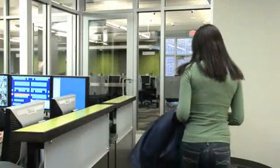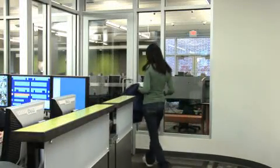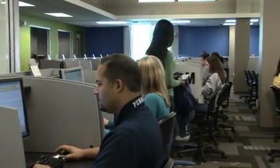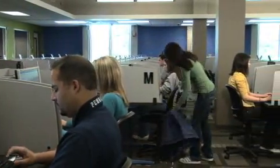Enter the eTesting lab through the marked doorway and find your assigned station. Please be courteous to other students who are already taking their exams. Some of the computer stations are ADA compliant.